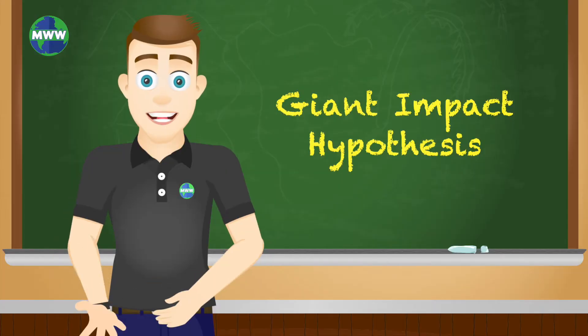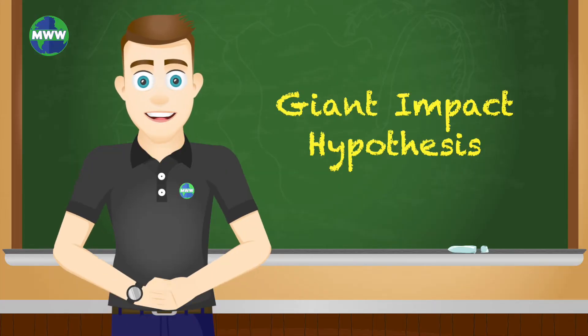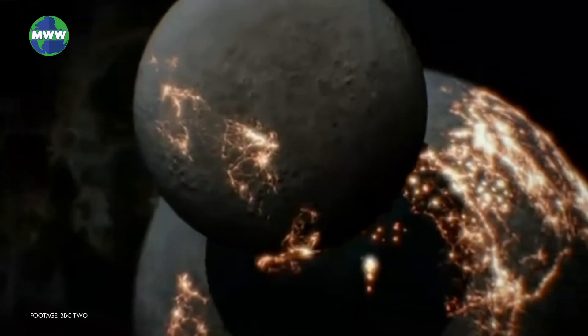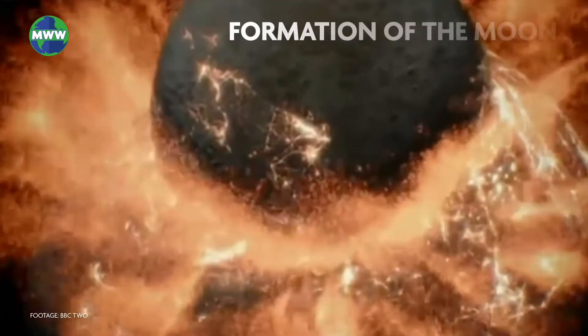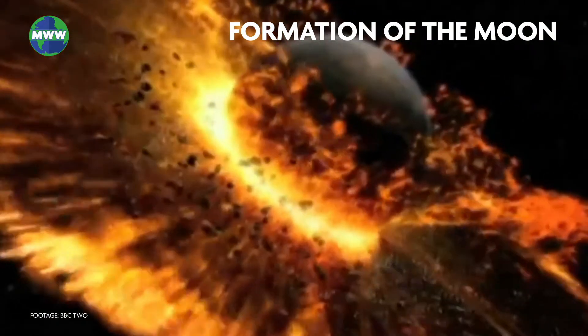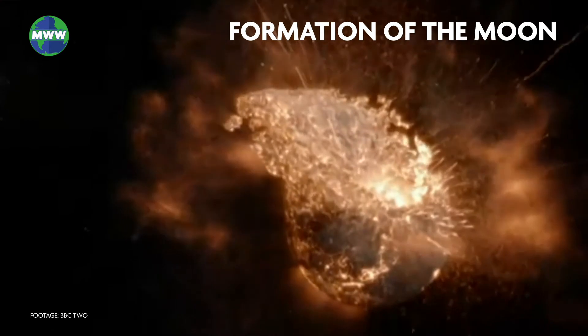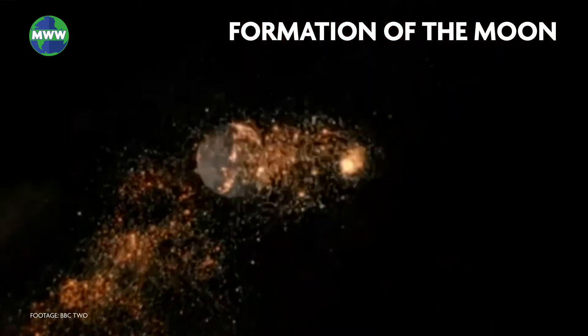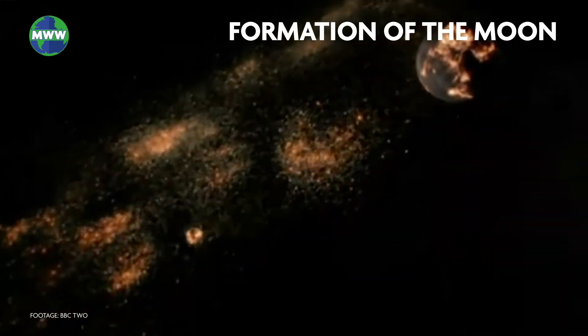The giant impact hypothesis is the leading theory of how the moon formed. It suggests that a large body collided with the early developing earth to create the moon. This resulted in vaporized chunks of the earth's young crust launching into space, and gravity bound the material together to create the moon, the largest in the solar system relative to its host planet.